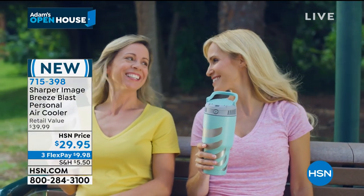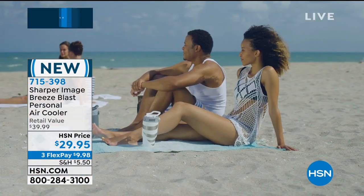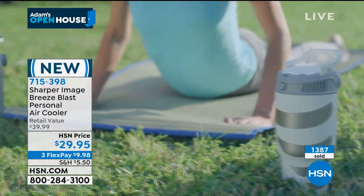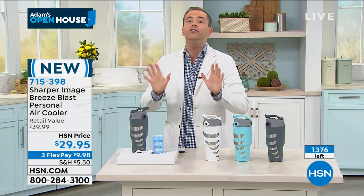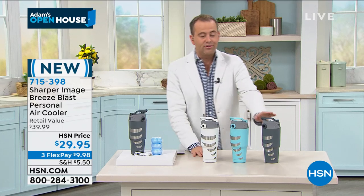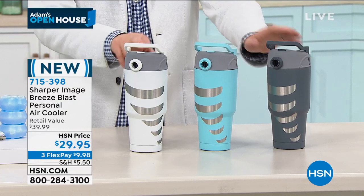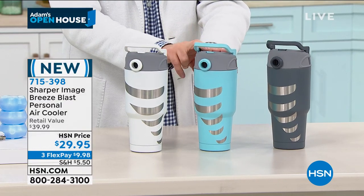If you get too hot, you're never happy. This is their brand new Breeze Blast that uses blast packs that are frozen. You put it in — it's a personal air cooler. It's brilliant. It's $29 and change. Here's what's left: I have 160 in gray, 288 in white, and a little over 800 in the best-selling blue.